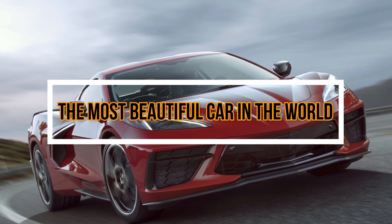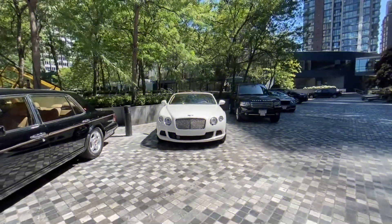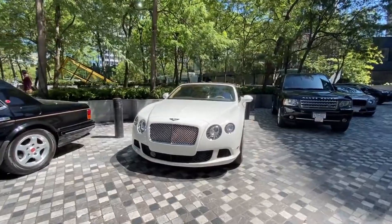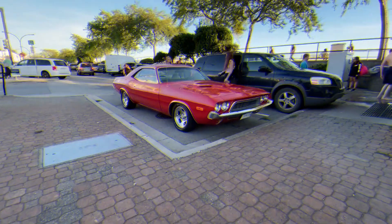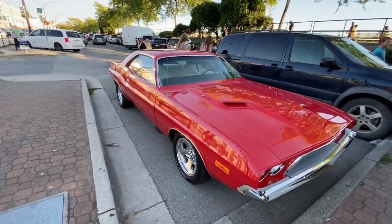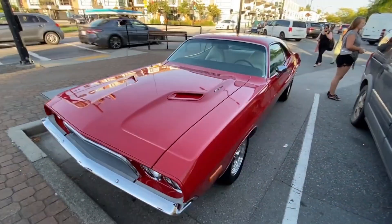The most beautiful car in the world. Are you a fan of the aesthetics of cars rather than performance? But what if you could find both in a single car? In this video, we will discuss the most beautiful car in the world. The car was given the award for the most beautiful concept car at the Festival Automobile International. With a sleek and masterfully crafted design, this car is a work of pure art.